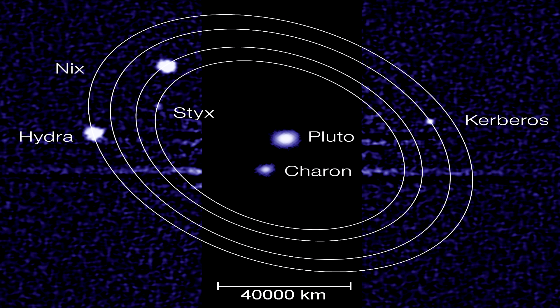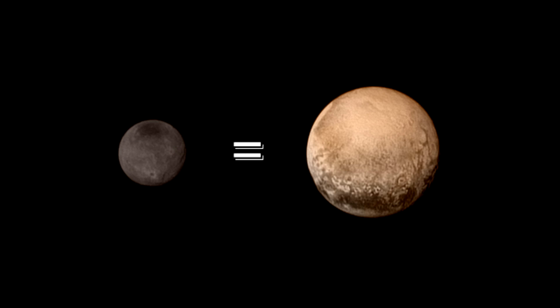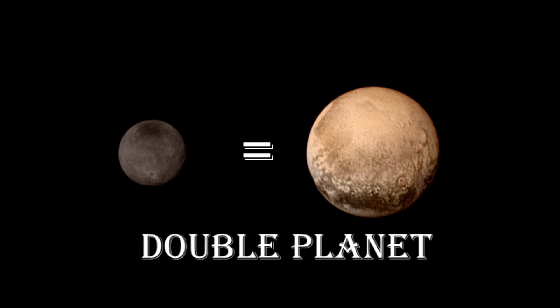Pluto has five moons, and they are Charon, Styx, Nyx, Kerberos and Hydra. Because Pluto's moon Charon is almost the same size as Pluto itself, astronomers sometimes refer to the two as a double planet.